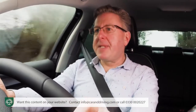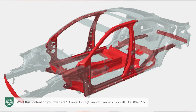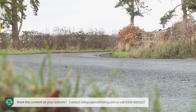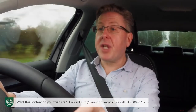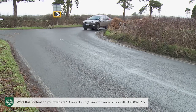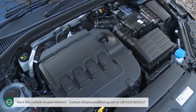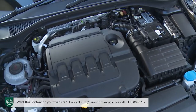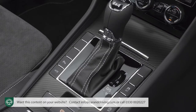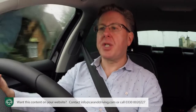The days are long gone when a Superb tackled twisting roads with all the agility of a cross-channel ferry. The installation of a stiff, sophisticated Volkswagen Group MQB platform into this third generation model in 2015 delivered a level of handling prowess broadly comparable with its close cousin the Volkswagen Passat. Which means that though this Skoda remains very much comfort orientated, it's these days surprisingly capable should the need arise to push it along a bit.